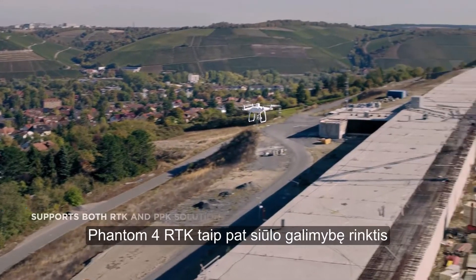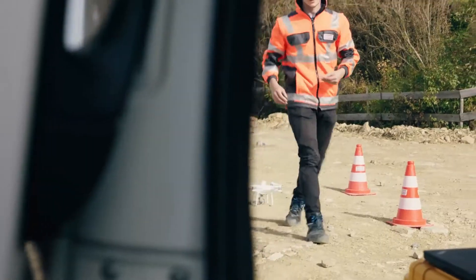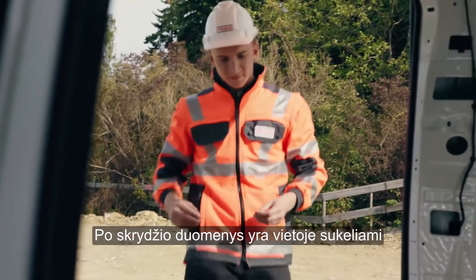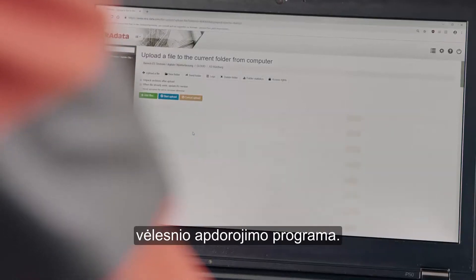The Phantom 4 RTK also offers the opportunity to choose between RTK and PPK. After the flight, the data is uploaded on site to the cloud to be processed by the surveyor's preferred post-processing software.